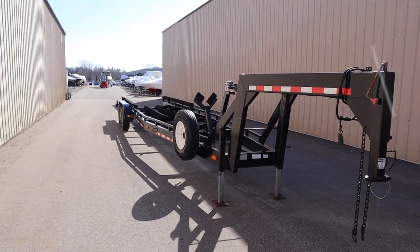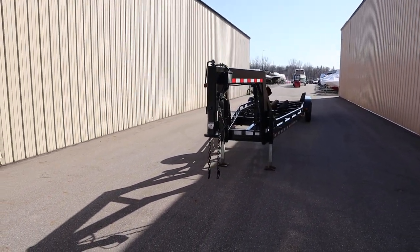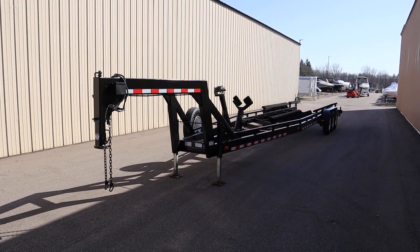Finally, the buyer is responsible for fitment. Once again, this was a clean 2005 Manning Gooseneck Heavy Duty Tri-Axle Boat Trailer. Thank you for watching and have a great rest of your day.